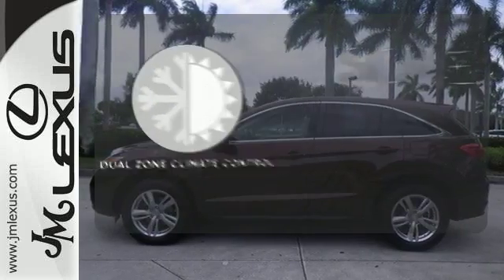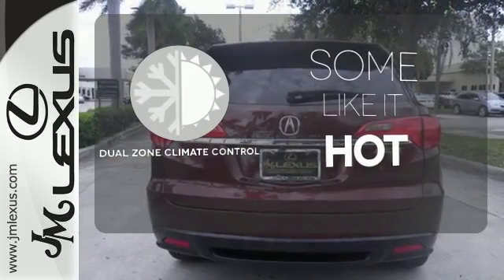It also features a garage door transmitter and power moonroof. Dual zone climate control lets you and your passenger pick a personal temperature.